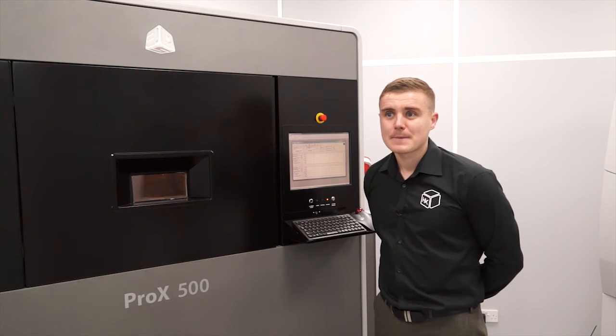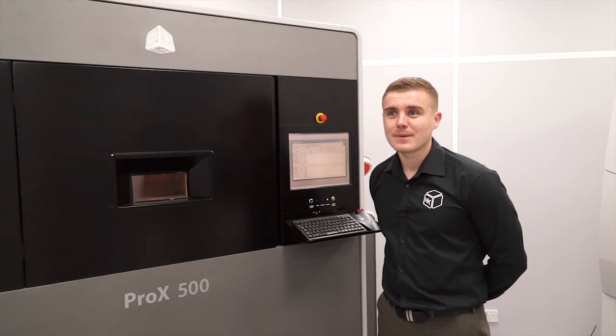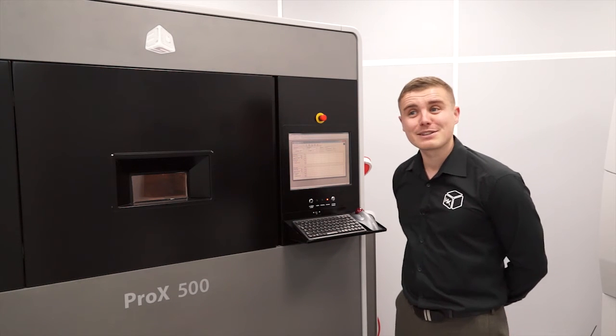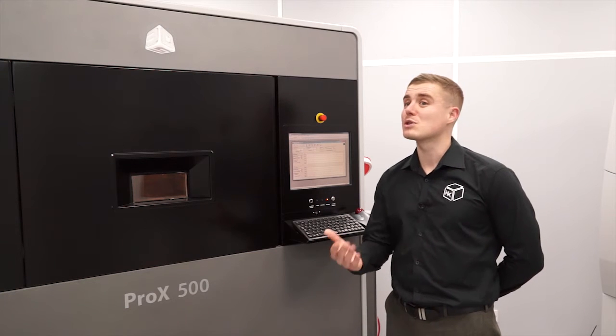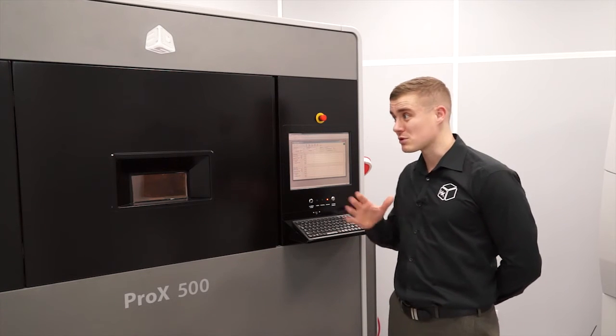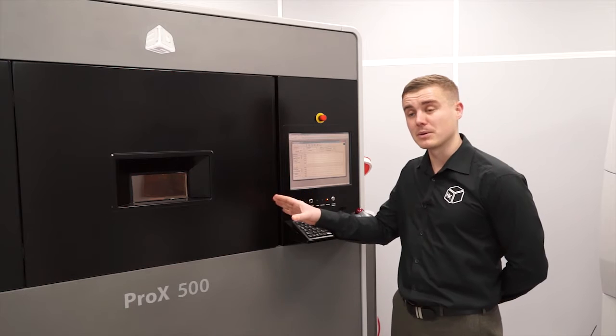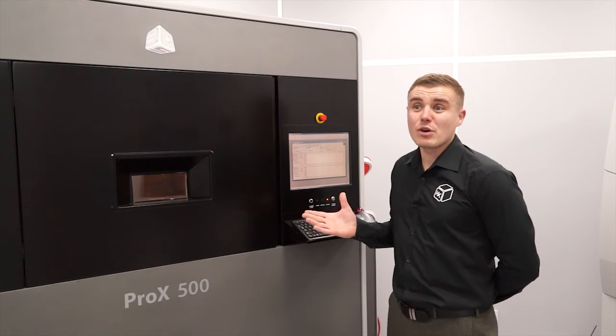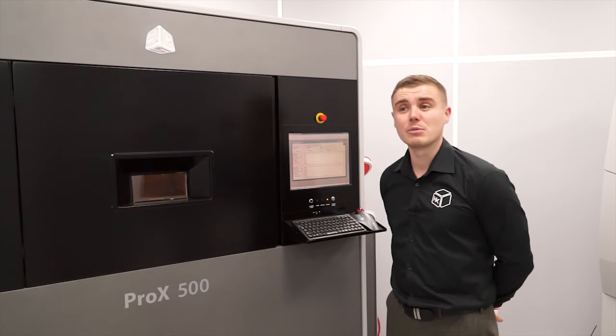You mentioned an operator — he's got very little to do, has he? He's got to input the data and press the button. Pretty much — it will take me about 10 minutes to get this thing set up and running. If someone comes along with another part later on, once I've started the build, I can load that in on top and basically it's unattended until we have to remove the parts.